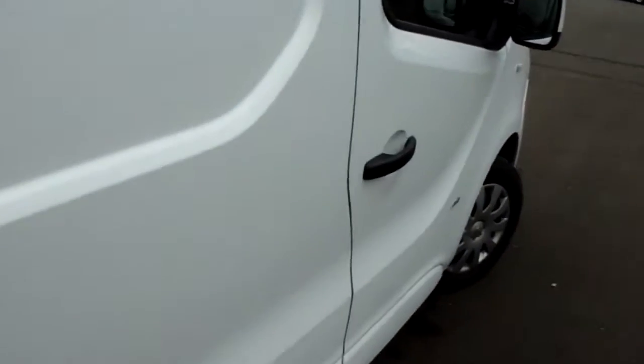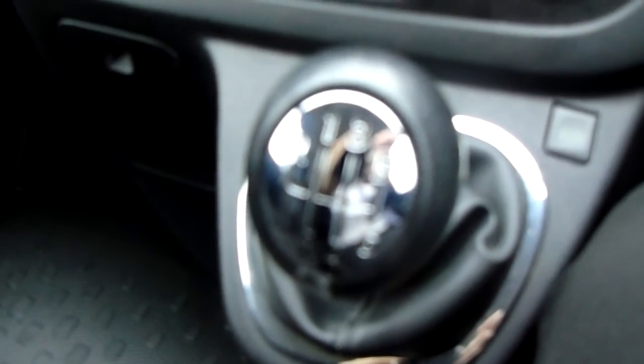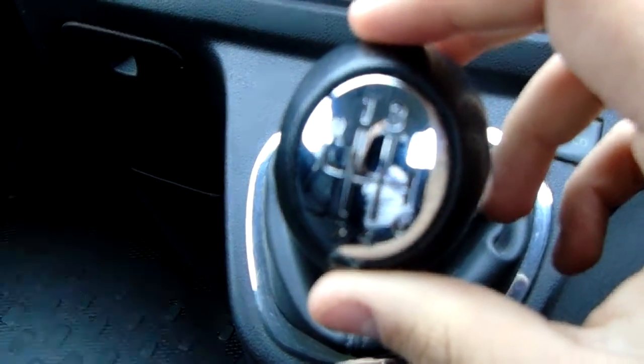If we shut these up I can take us around to the driver's side and show you all the features inside this Vauxhall Vivaro. Starting off on our centre console, you do have your manual 6-speed gearbox to go along with that 1.6 litre diesel engine.